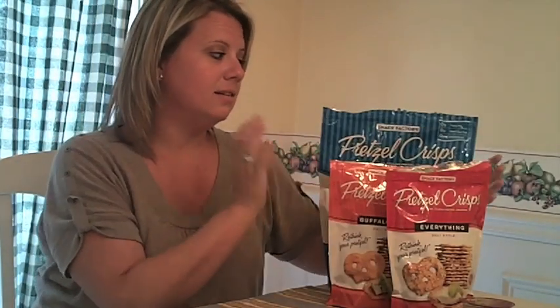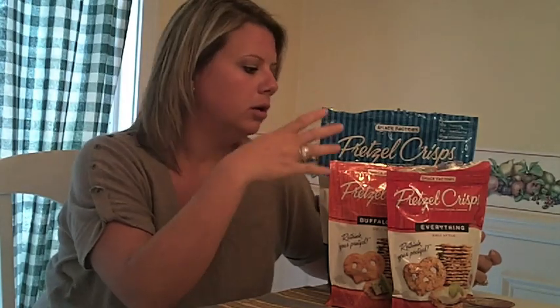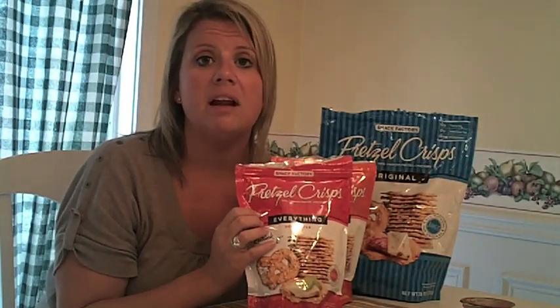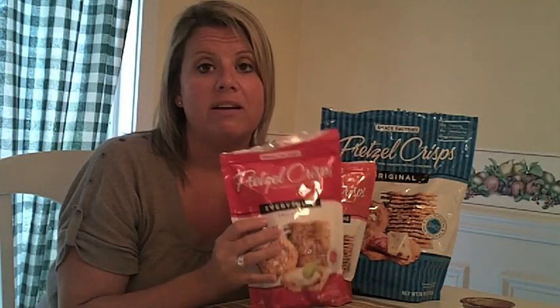The original tastes just like a pretzel — it's yummy, but it's thin and crispy, and it gives you that texture in your mouth that you want when you eat a pretzel. The Buffalo Wing has a hint of Buffalo Wing sauce, and my husband and I are on this Buffalo Wing kick of flavored things, so this is awesome. Try it. The Everything tastes like an everything bagel — kind of onion-y, kind of sesame seed-y. If you like an everything bagel, you'll definitely like these.